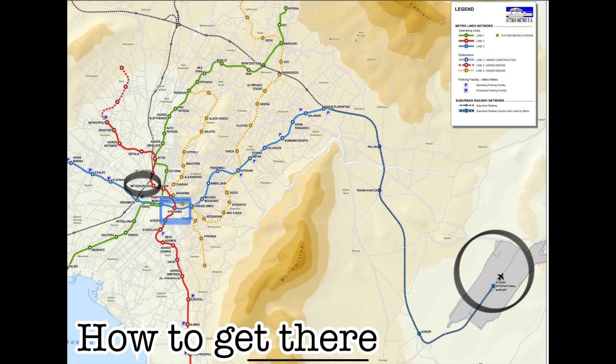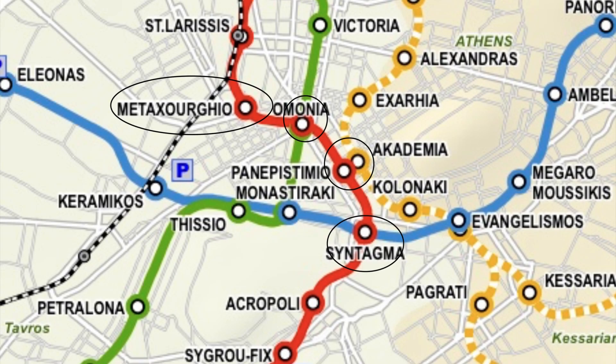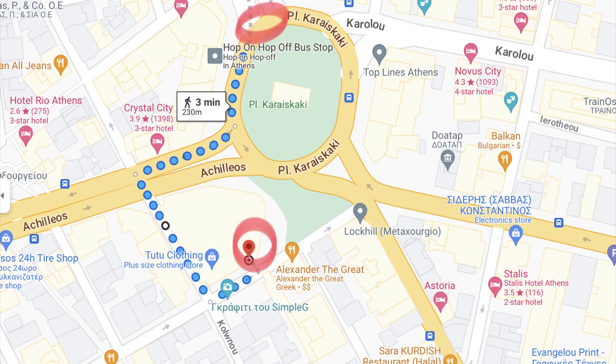Once you locate the train station at the airport, you will hop on the blue line heading into the city center. At Syntagma Square, you will change to the red line and go three stops. From there, it is a short three-minute walk to the Wyndham Grand Athens.